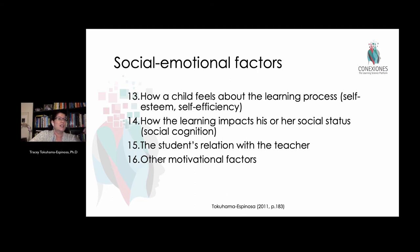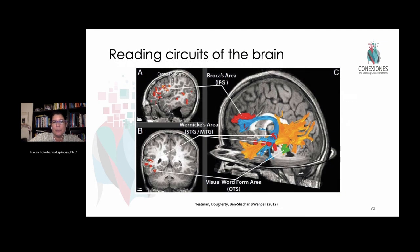Teachers already know this intuitively — some kids lack vocabulary, others lack phonemic awareness, others are just shy. But what's very interesting is that neuroscience now gives us the tools to ask: what specific exercises and activities can I do to enhance these different neural networks to ensure that children read well?